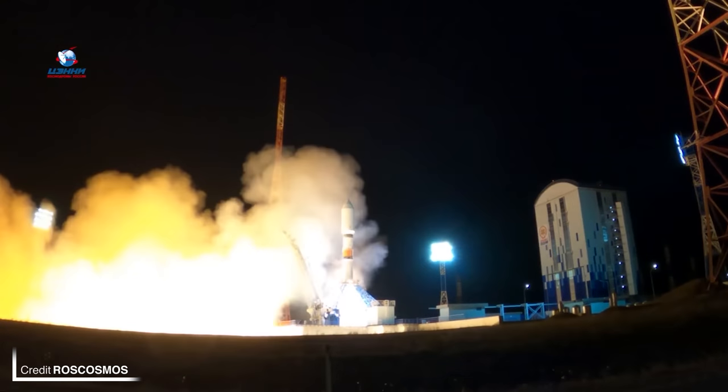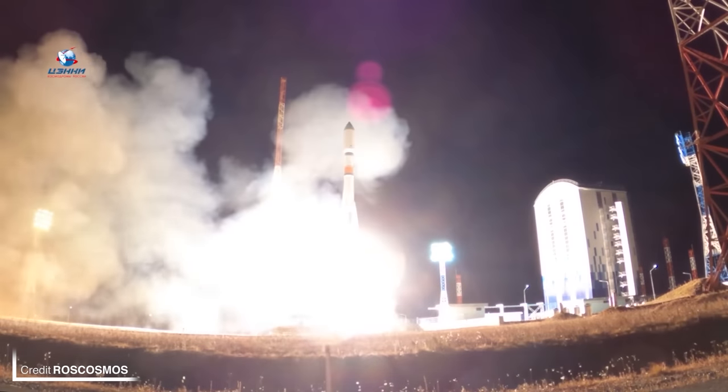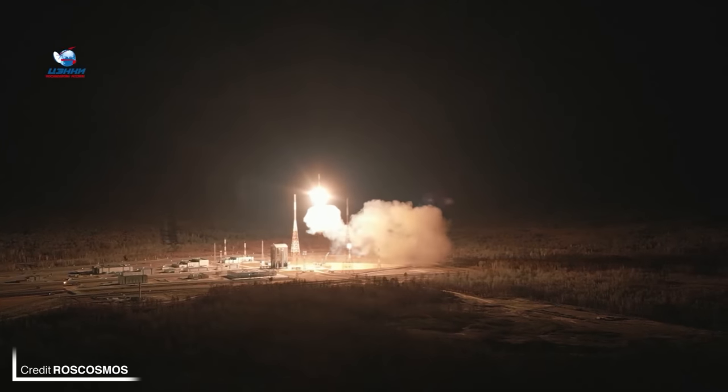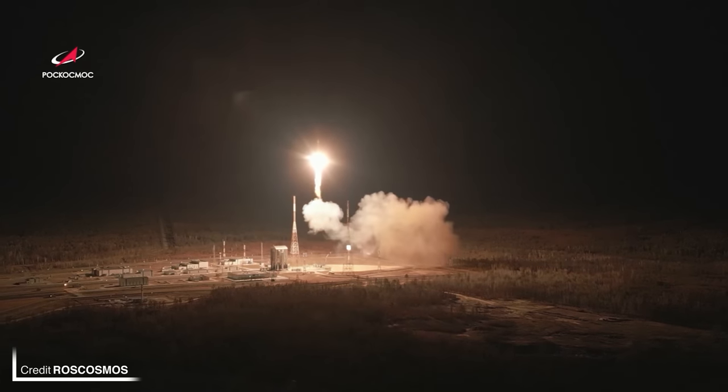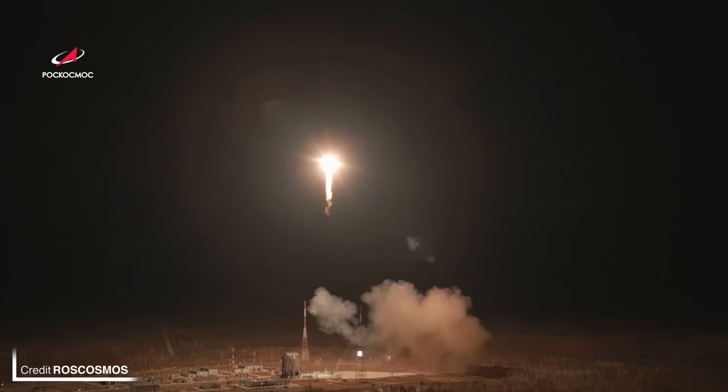Also on the 22nd, a Soyuz 2.1B lifted off at 1957 UTC carrying the Gonets-M33, M34, and M35 and SCIF-D payloads from Site 1S at the Vostochny Cosmodrome. The three Gonets satellites join the Gonets communications constellation at an altitude of 1,400 kilometres. SCIF-D, an internet demonstration satellite, was delivered to an 8,700-kilometre medium Earth orbit.